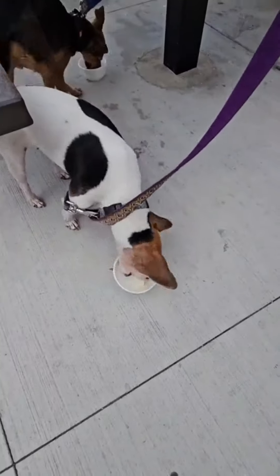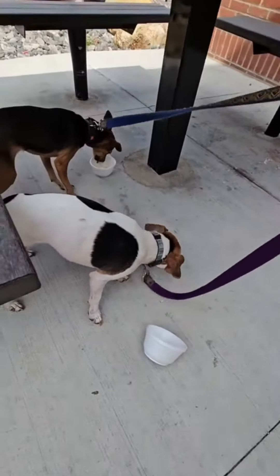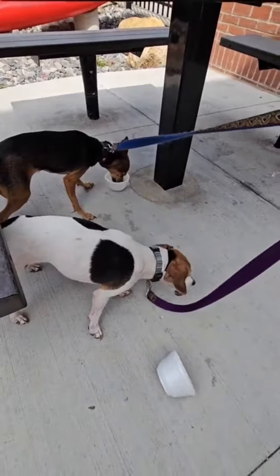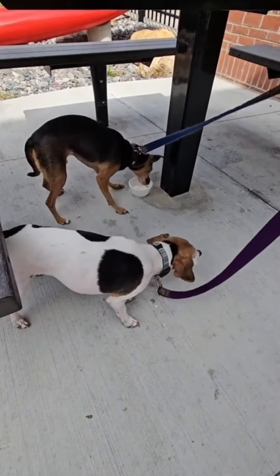But they surely enjoyed it. We're going to finish up our ice cream and take a walk along the river, so catch the reel on our journey down the river. There were some shops on the strip that we took a look at, so check that out as well.